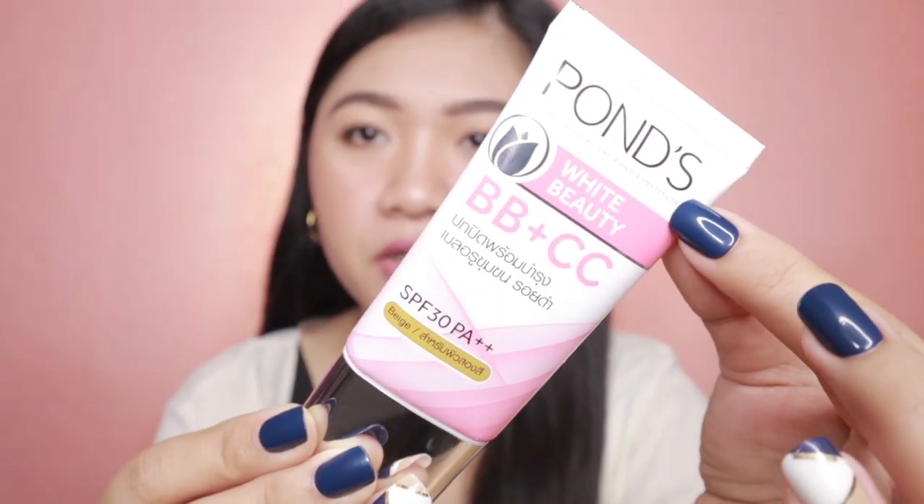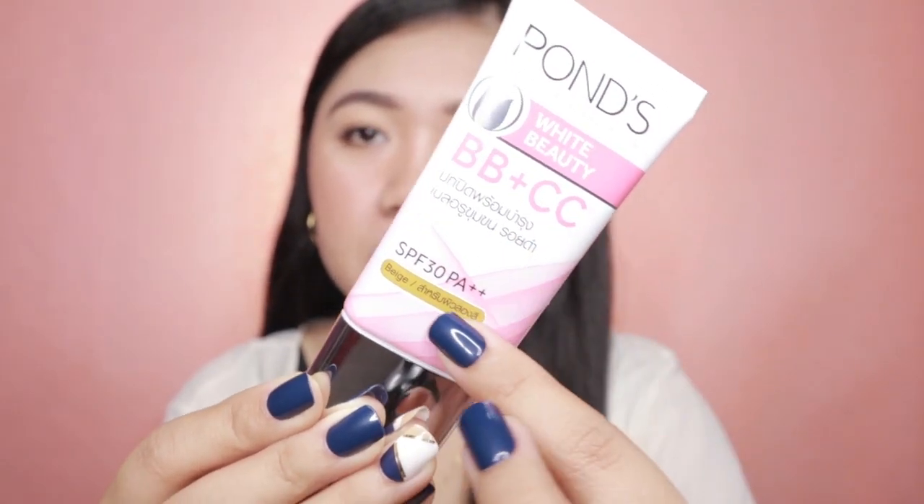Alright guys, so today is ito yung re-review natin. And again, this is the newest product from PONZ — it's the PONZ White Beauty BB Plus CC Cream. Binili ko ito sa Watson's for Php 269. This product is available in two shades: light and beige. Ang binili kong shade is beige. The thing about PONZ is they usually just release two shades, and feeling ko ito talaga yung perfect for us Filipinas.